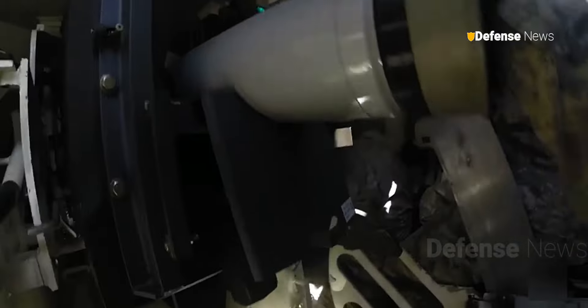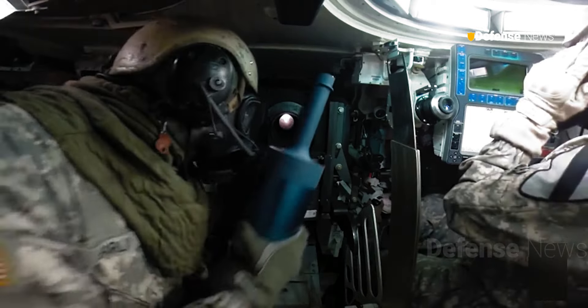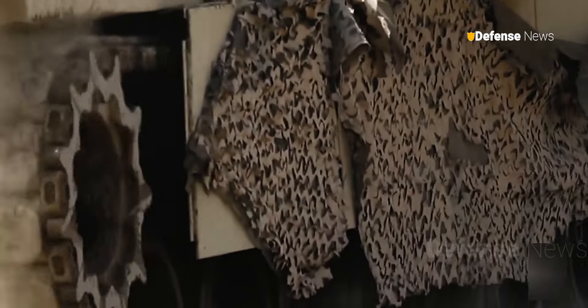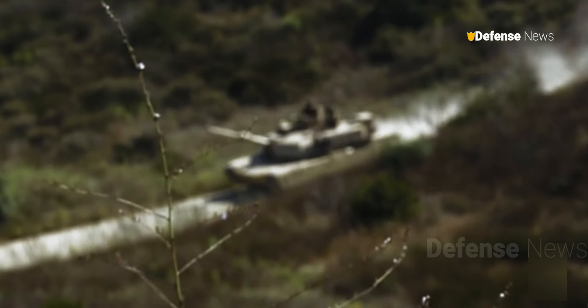In addition, advances in ammunition technology for the 120mm gun used by the standard M1 Abrams helped maintain its combat effectiveness, reducing the immediate need to upgrade to the 140mm gun.